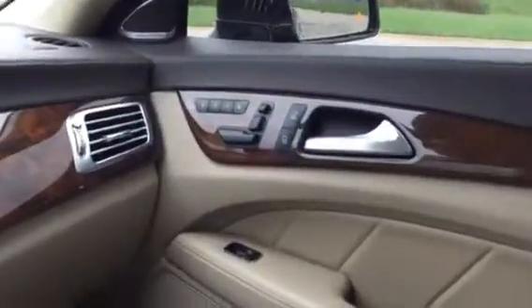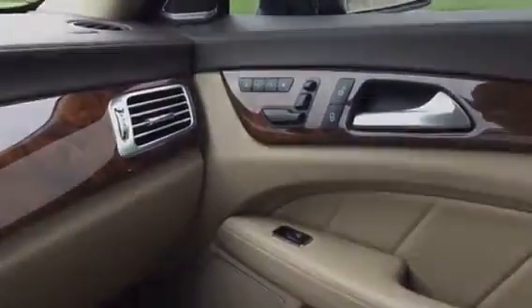This car is as good looking as you think it is. You've got memory seats on the passenger side. Call me on this one.